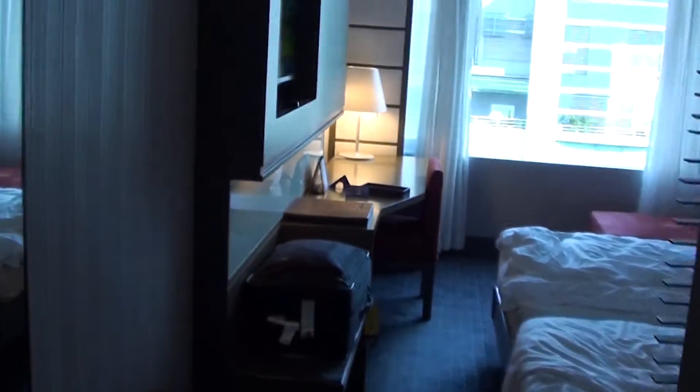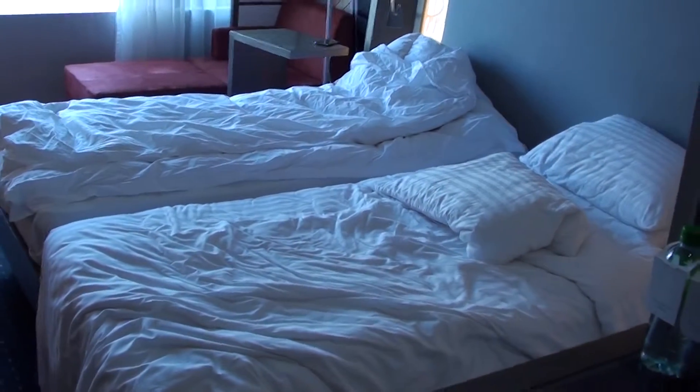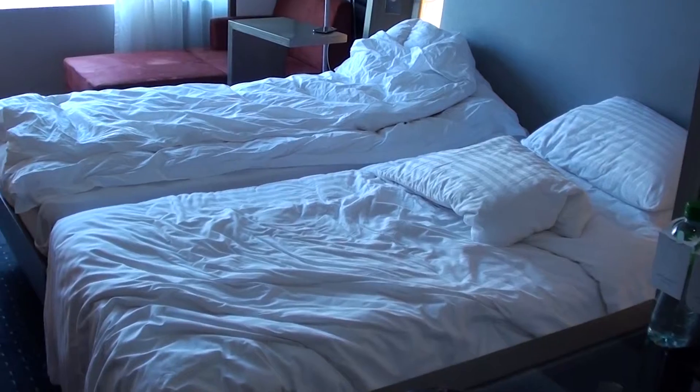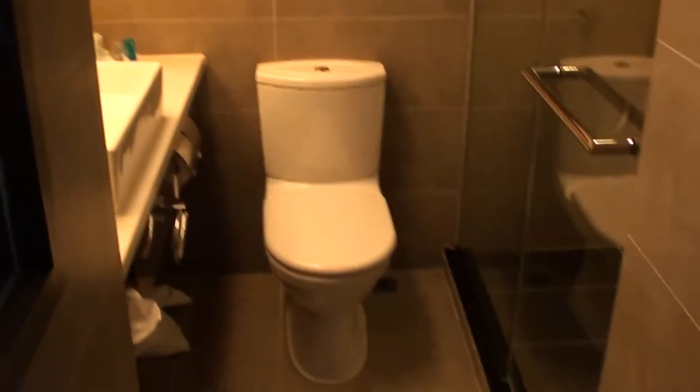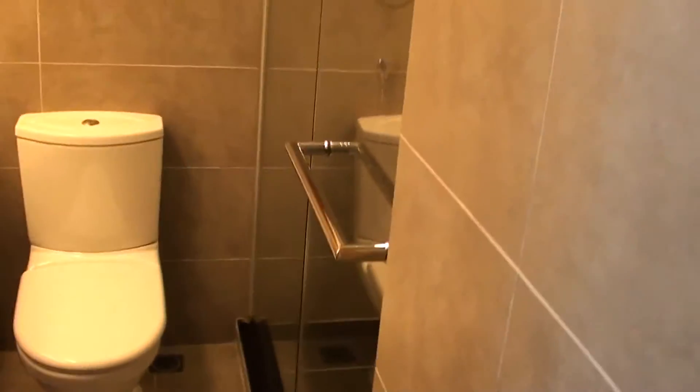I'm at the Novotel Nathan Road, Hong Kong, and this is a premium room, 1526, although I'm not exactly sure what is the premium part. This is fairly tiny, as these Novotel hotels tend to be.